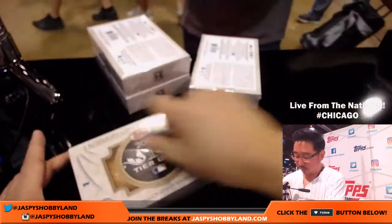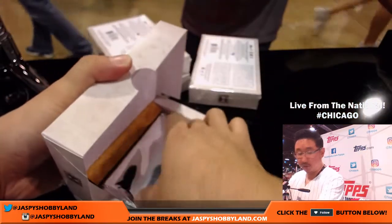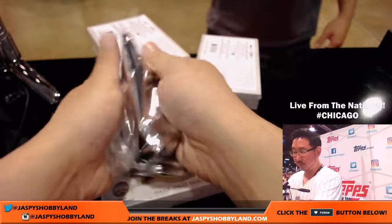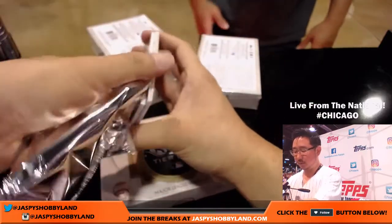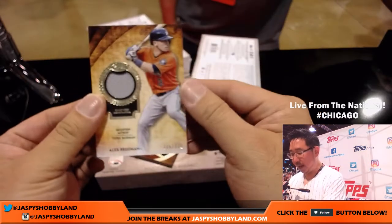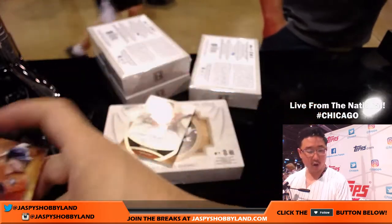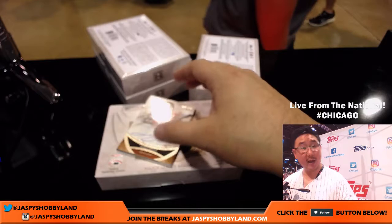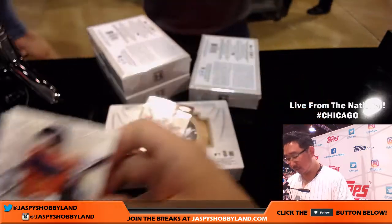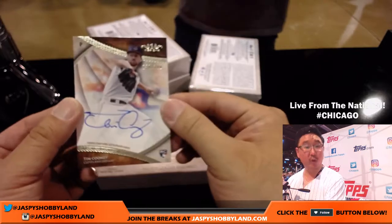Four boxes to go. Thanks for joining us here, folks — Jazby's Hobbyland.com is the place to be. Bregman, out of 331, Astros — that goes to Kurt Rose. More Astros for you, Kurt. 179 out of 200, nice George Springer. And for the Tribe, out of 300 — Tim Cooney, nice one for William Spencer and the Tribe.